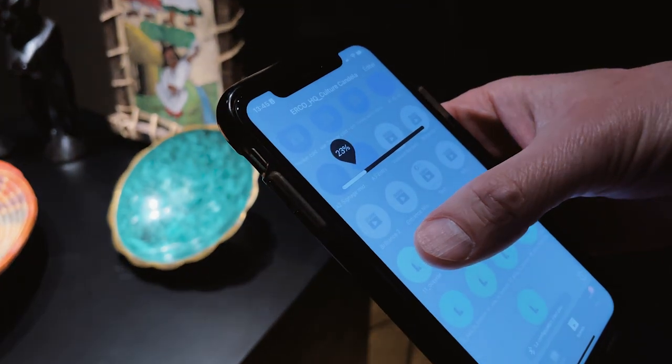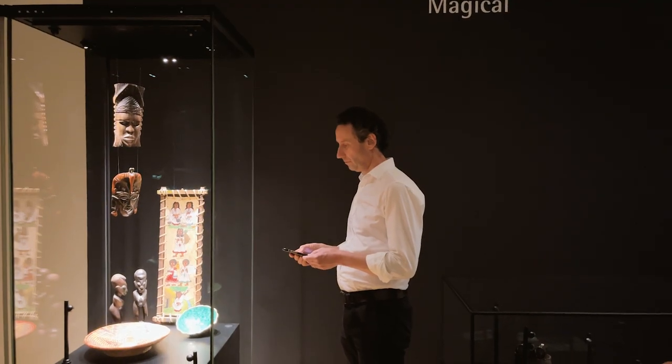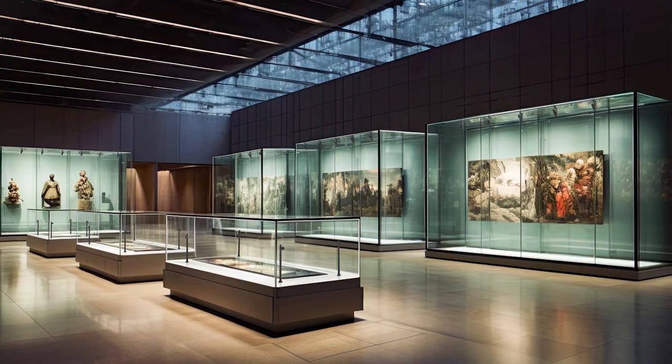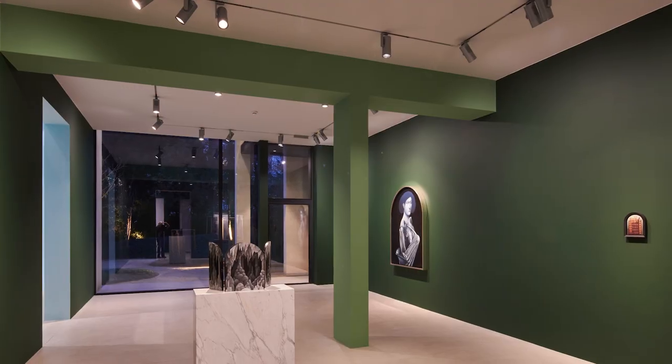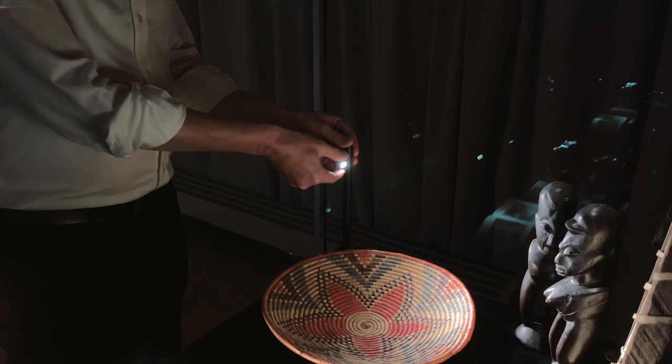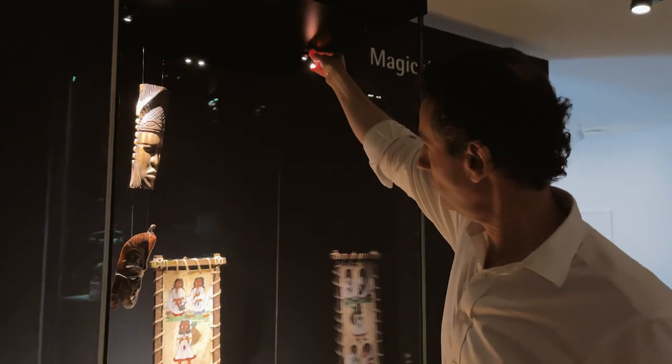Let's develop the idea of freedom further with the choice that exists with beam angles and accessories, always linking with the same quality of light as our existing spotlights. When we talk about Axis as being the benchmark for lighting of delicate objects, we mean precise beam angles so that light can be directed where it is really needed.